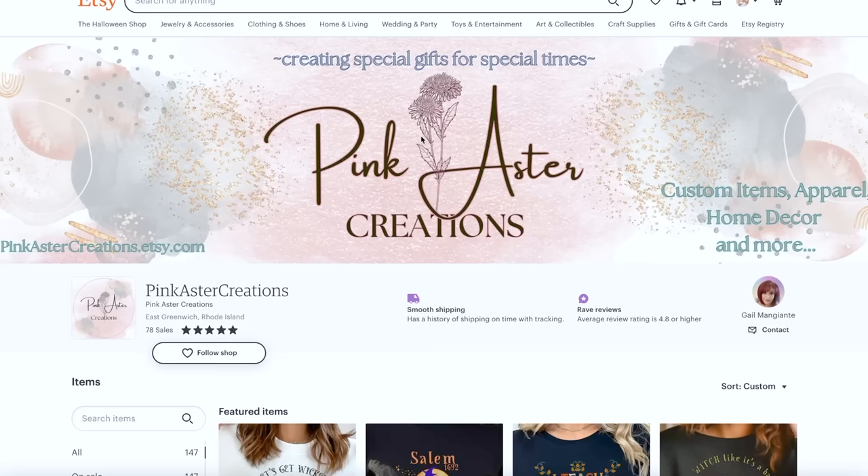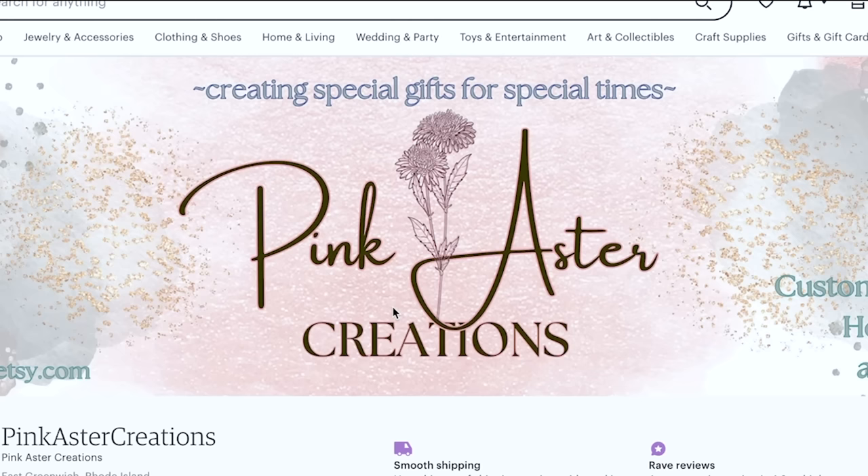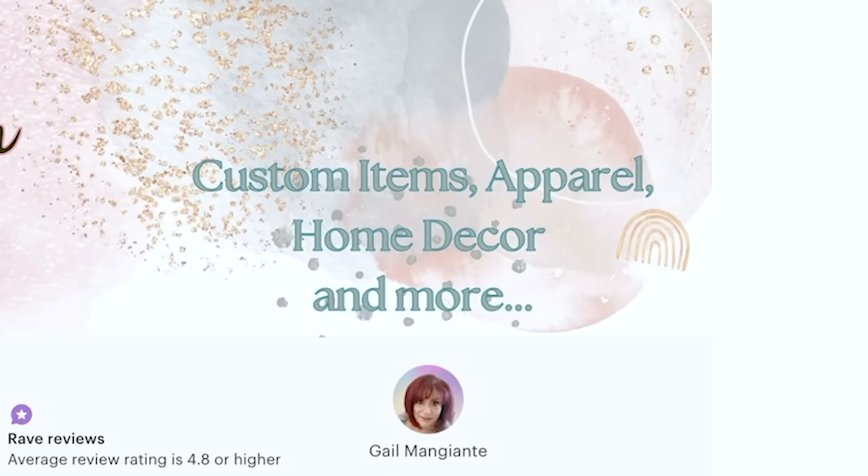This person could literally have all of these types of items in the same shop and it would look amazing if the aesthetic was consistent. Looking at the top — Pink Astro Creations — we really want to have your best-selling items featured in your banner so people know what you're known for. The banner does not at all represent what she wants to be known for. 'Creating special gifts for special times' — way too generic. You don't want to be writing out your list of items in the banner. That's what section titles are for. We really need to work on branding and cohesion here.